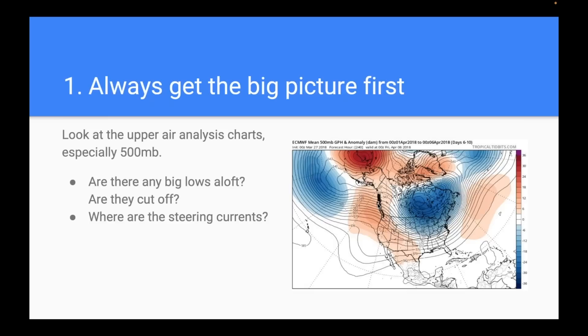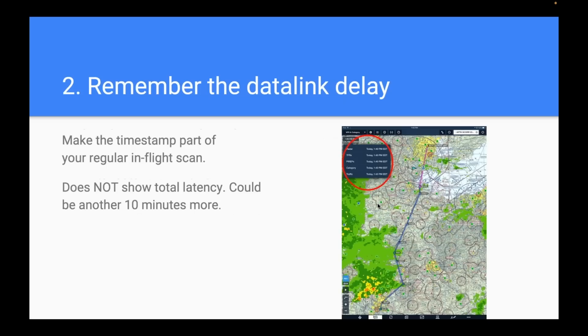You can see lines on the map showing a ridge off the west coast and a trough underneath — air swinging down from Canada. Those are the highways for weather. You don't have to understand every part of that chart, but it's helpful to have a general sense of the larger weather pattern, because this will influence the more tactical decisions you make as you look at products like radar and METARs.